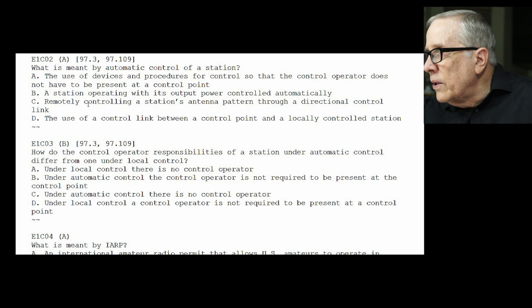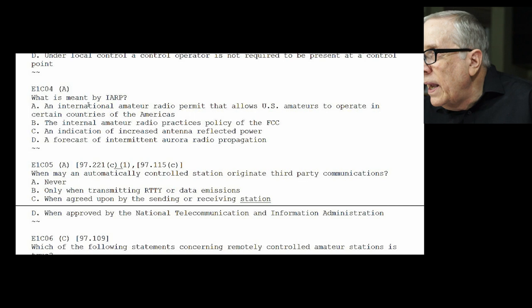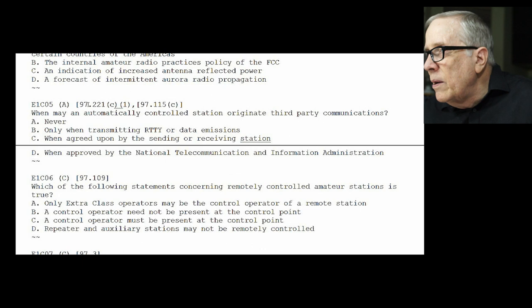E1-C03: how do the control operator responsibilities of a station under automatic control differ from one under local control? The difference is B — under automatic control, the control operator is not required to be present at the control point. E1-C04: what is meant by IARP? It's A — an International Amateur Radio Permit, which allows U.S. amateurs to operate in certain countries of the Americas.